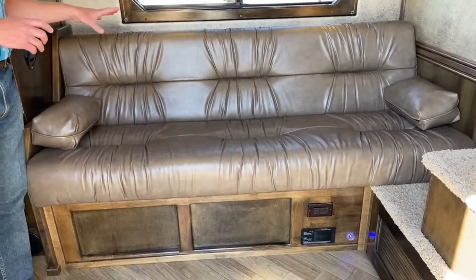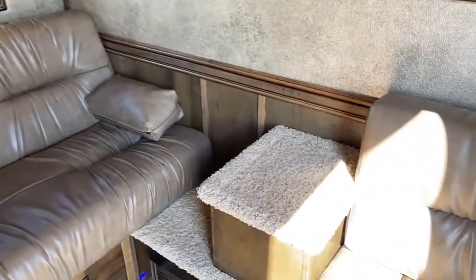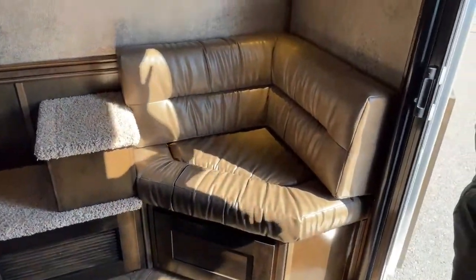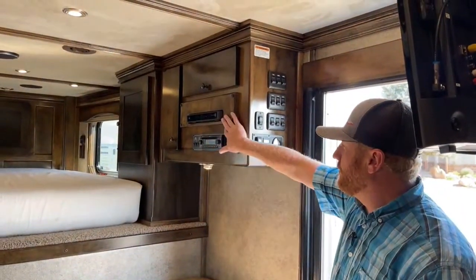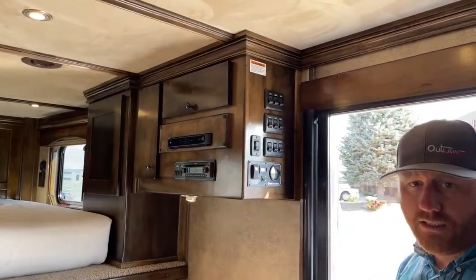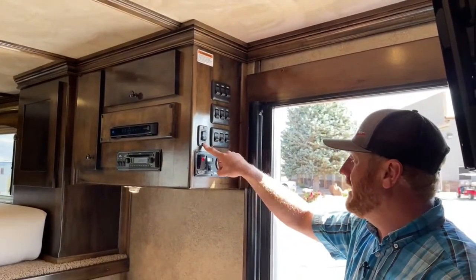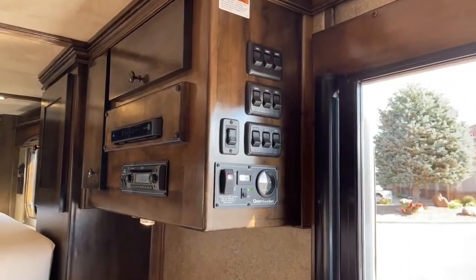The fresh water tank is located underneath the sofa. There's also a little bench over here — another place to sit with more storage underneath. Up above, we've got our radio, satellite, and controls for the generator. This is an Onan 4000 gas generator — I can start it and see the fuel level from right here. There's also an electric awning I can run in and out from here. Everything is labeled really well as to what all the switches go to.